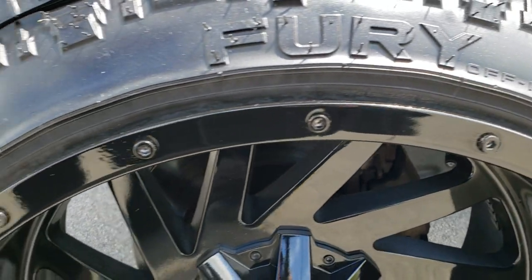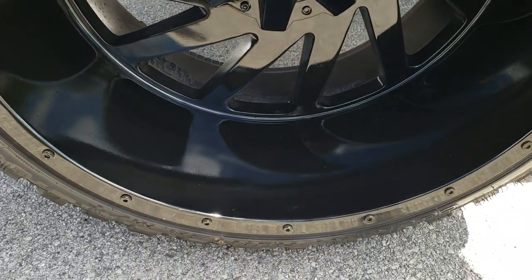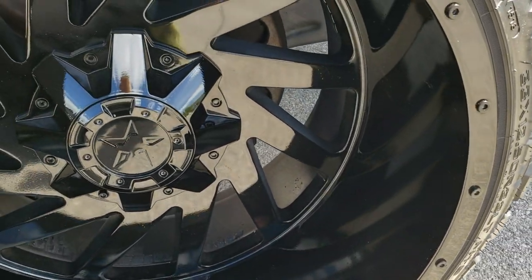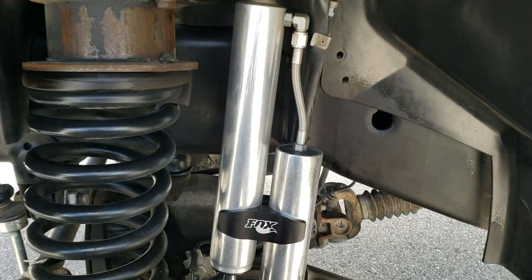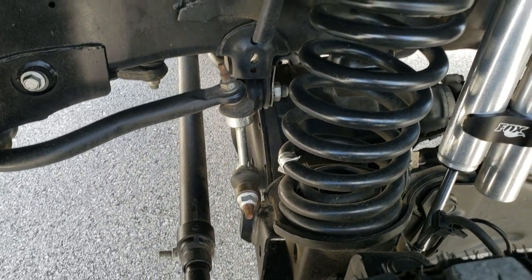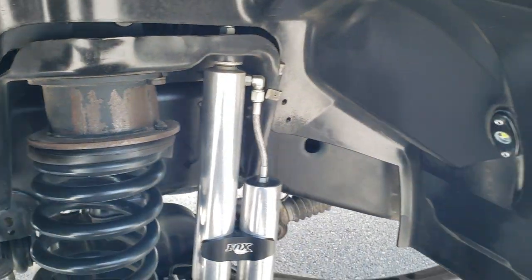This one has Fury 33x12.5 R22 LT tires and it has some nice 22 inch painted alloy rims. Really nice condition. Has some really nice box shocks on it. Nice lift — probably about a three and a half inch leveling kit.